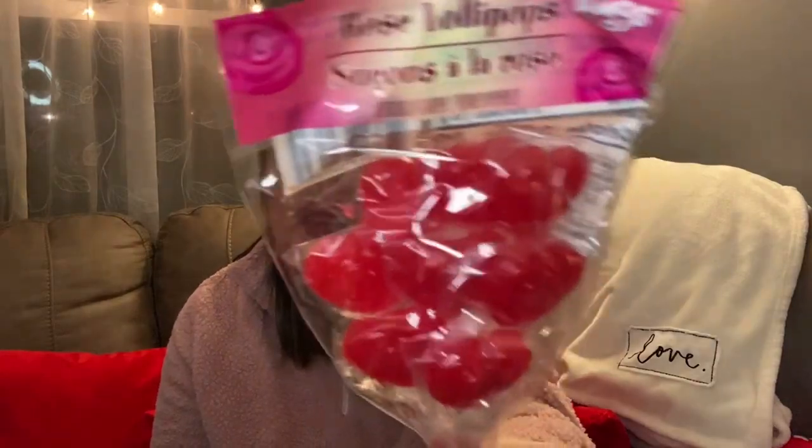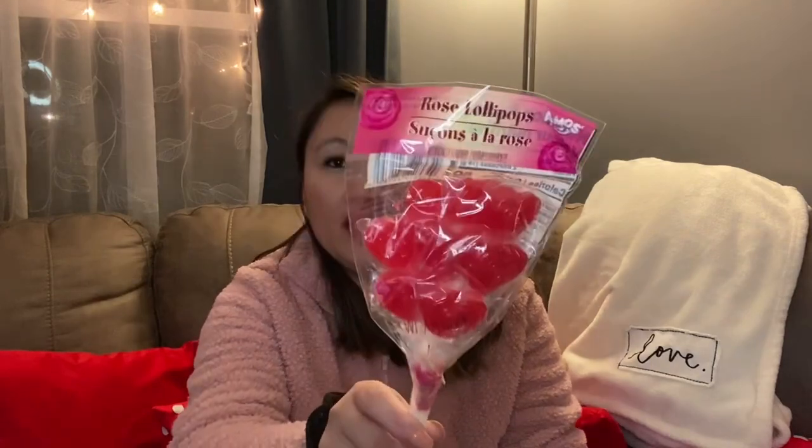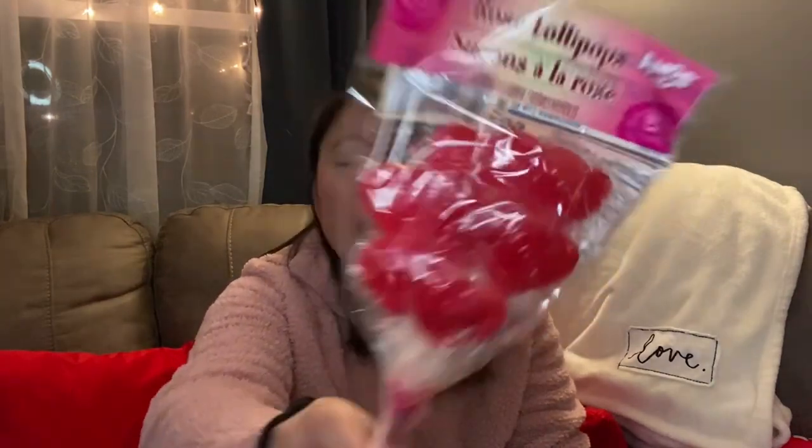I also picked up these rose lollipops — kind of a rose bouquet of lollipops. These would be really nice in a basket or a little care package. They're also cute for decorating in a tiered tray. Really good find for a dollar — you get six to eight of them. I only saw them in red, but I really like them.